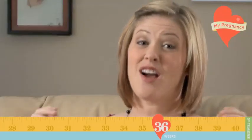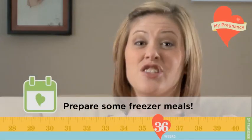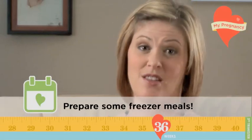Now, let's talk about that freezer. This would be the perfect time to stock it up with healthy meals that just need to be heated up once baby is here.